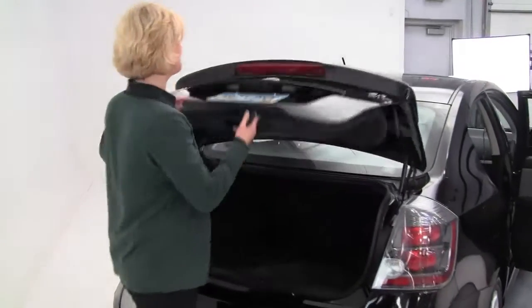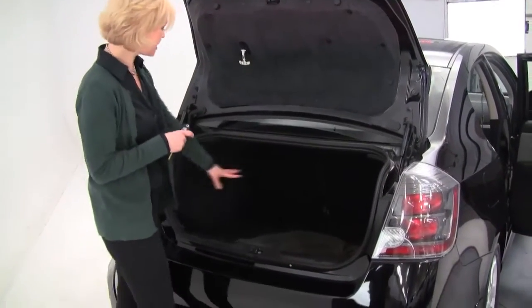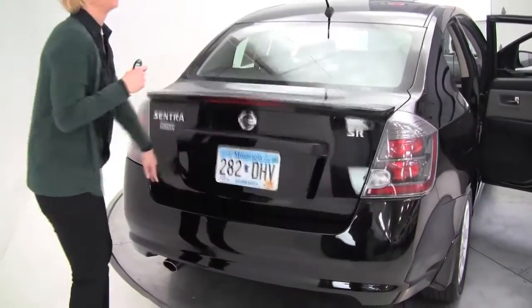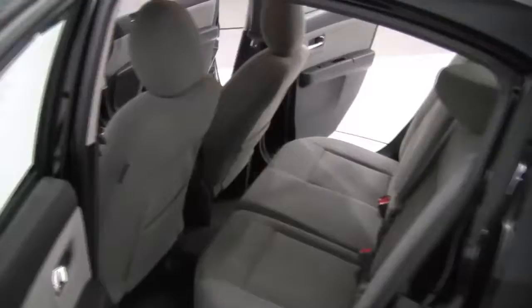This is a one owner vehicle purchased originally right here at Feldman Nissan. I have a full set of carpeted floor mats, cargo area net, emergency trunk release. The body is in excellent condition. The Sentra is so popular, sporty, fun to drive, four-door sedan, plenty of head and leg room for driver and passenger.